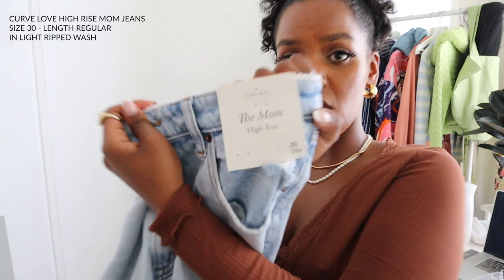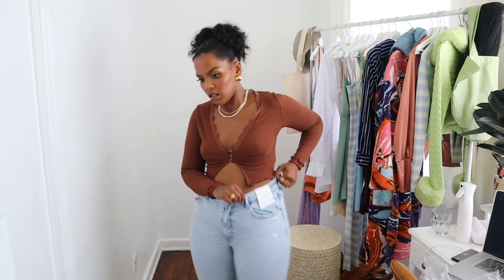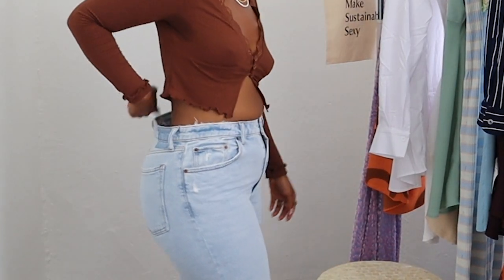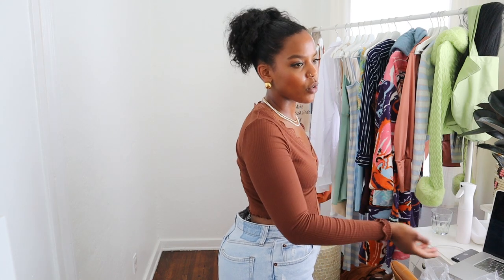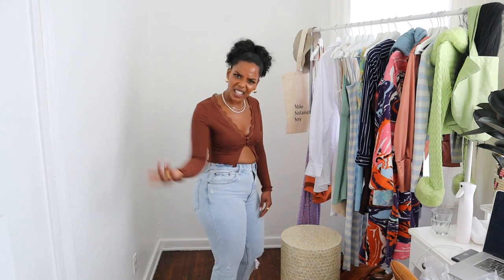Next up is a mom jeans — wish me luck because mom jeans never fit me. This is a mom jeans in size 30, curve-love cut, regular length. She looks good from the front, but from the back — there's a gap. This denim is tighter in the waist on the 90s style, so I'd feel more comfortable wearing that out. But this mom jeans is pretty loose in the waist and has a gap where I know when I sit down it will just reveal too much.